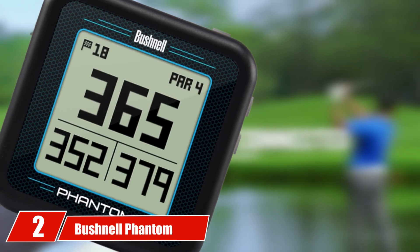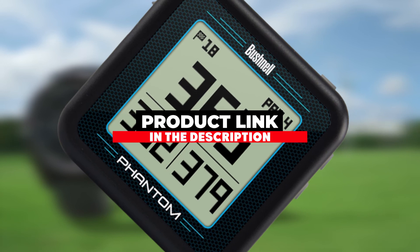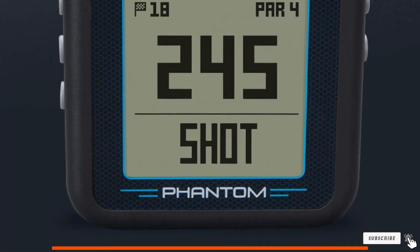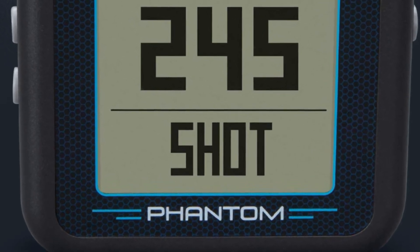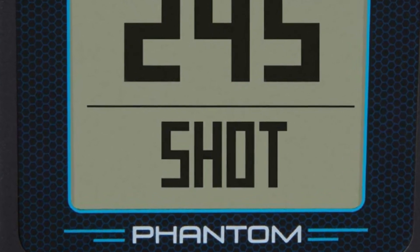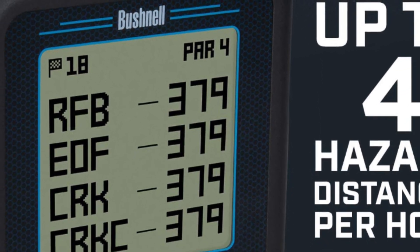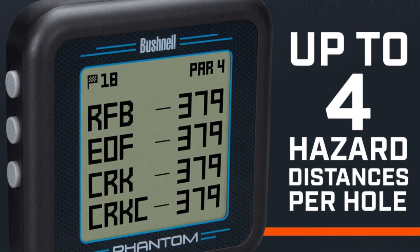At number 6 we have the Garmin Approach G80, one of the top-rated handheld golf GPSs on the market. Not only does it provide distance, but it also has an integrated launch monitor built-in. The launch monitor records ball speed, clubhead speed, swing tempo, and smash factor, and gives an estimated distance. Clubhead speed accuracy is within plus or minus 5 miles per hour. Garmin equipped the GPS with a large 3.5-inch display screen that doesn't glare and is easily readable in high sunlight, with yardage shown in large numbers at the top and front and back readings on the side.